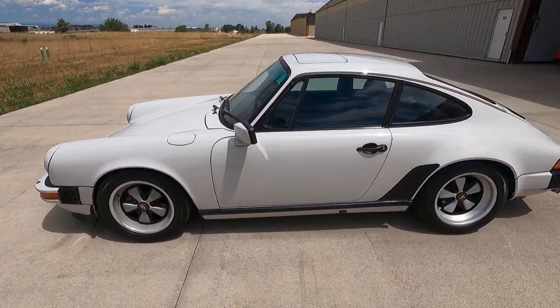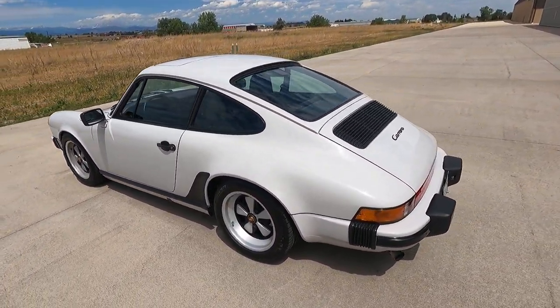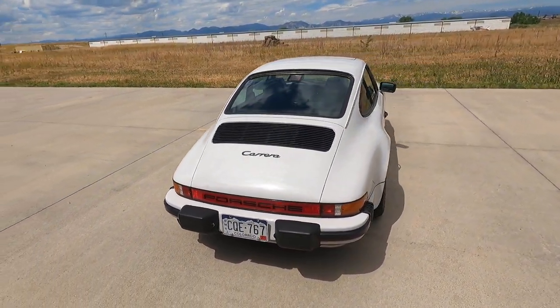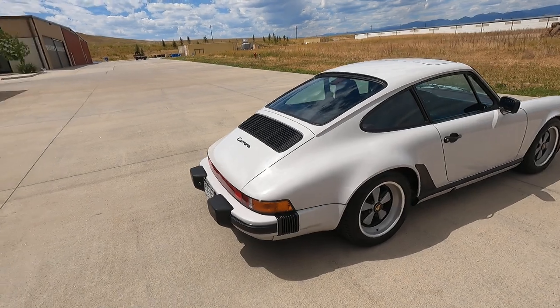1986 paint-to-sample Marble Gray, 3.5 liter twin spark 911 Carrera 3.2.